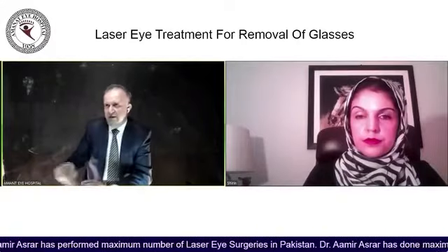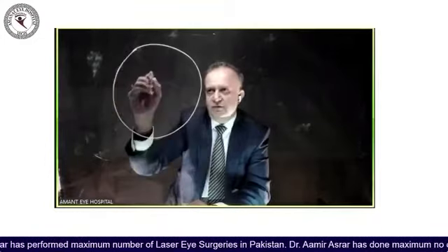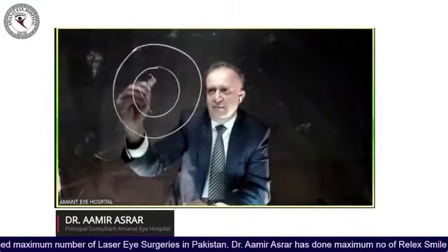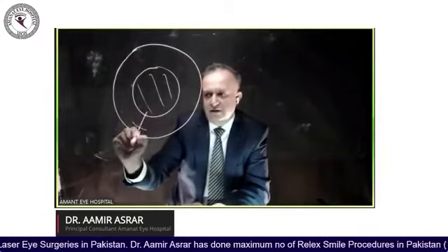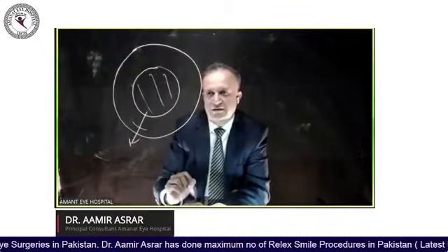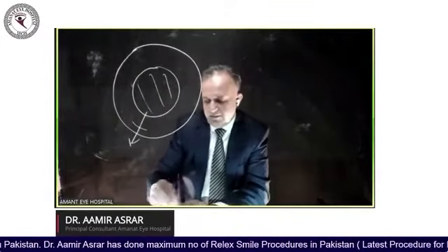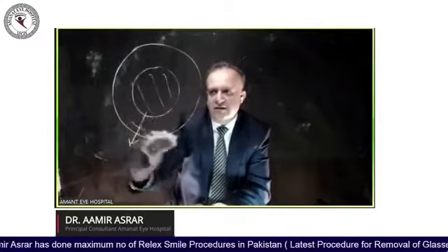In SMILE, the laser works inside the cornea to create a lenticule. We then create a small opening of 2 mm to 4 mm, through which the lenticule is removed. Because there is no flap, the cornea becomes stronger.